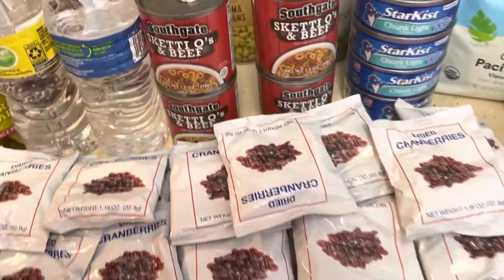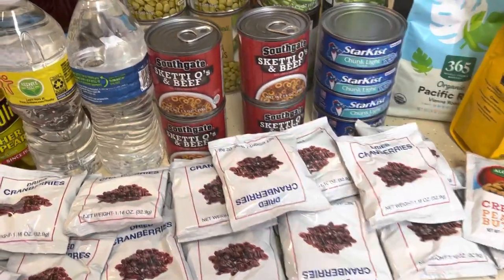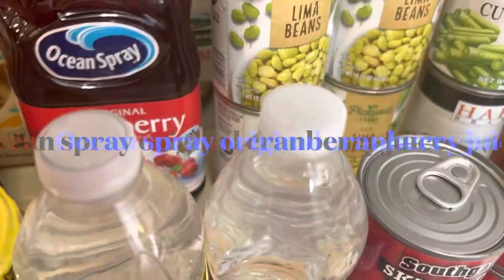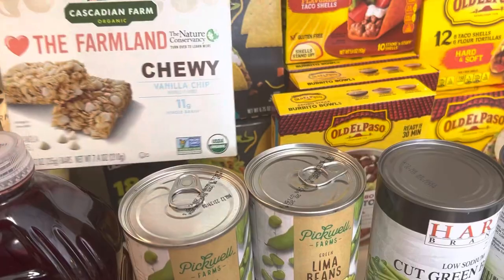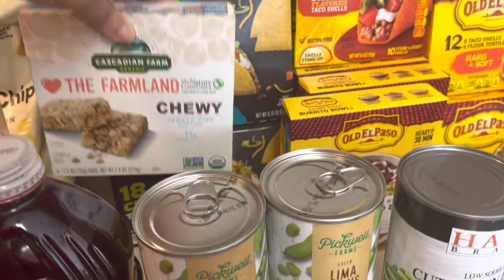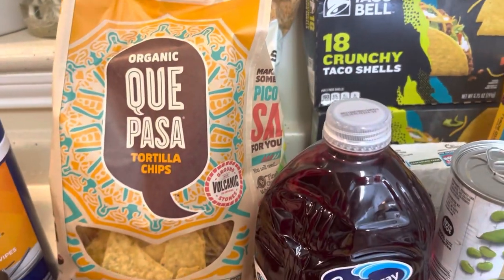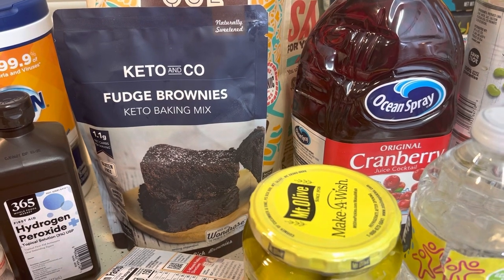I have a huge amount of cranberry packages, two bottles of water, four containers of pickles, Ocean Spray original cranberry, Farmland chewy vanilla chip bar, 365 potato chips, another bag of potato chips, and Keto and Co fudge brownies.